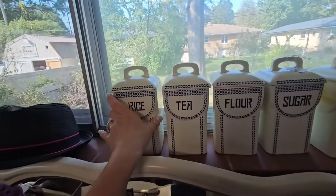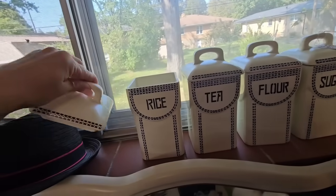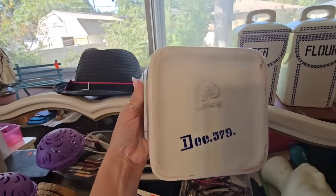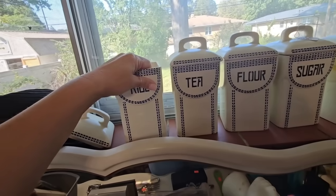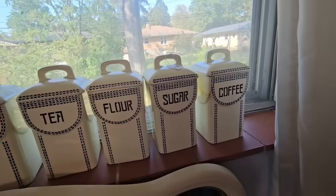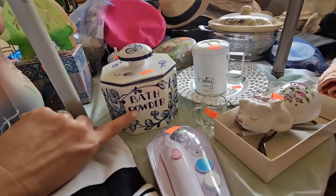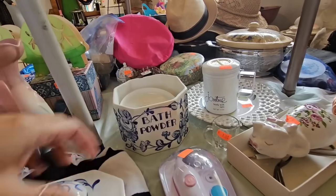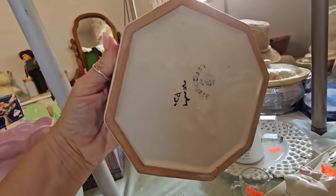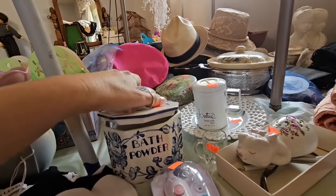What is this canister set? It's blue and white — $30 for the set. Let me see if there are any markings on the bottom. Made in Germany. These are really cool, though the coffee one is messed up. There's so much blue and white pottery in this house. Look how cute — bath powder, $2. It comes with the bath powder and it's marked on the bottom. I can't read it but for $3 I'm for sure getting this piece.